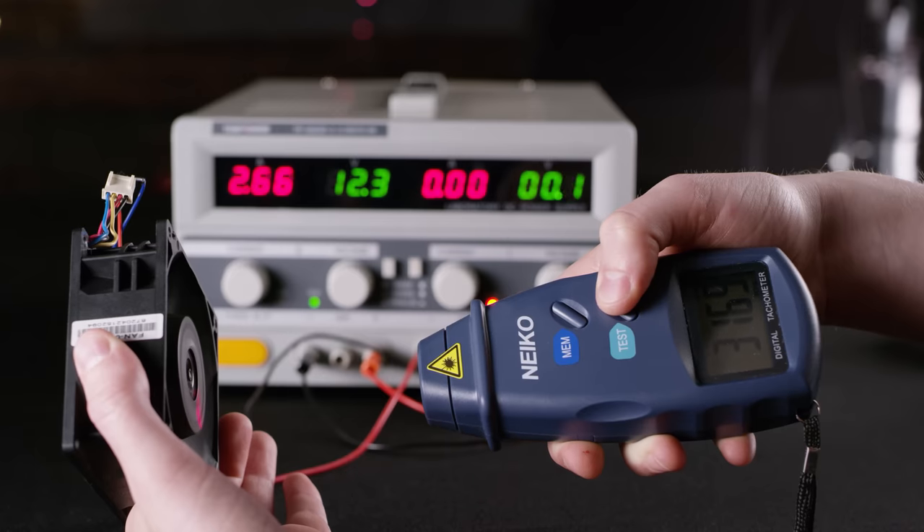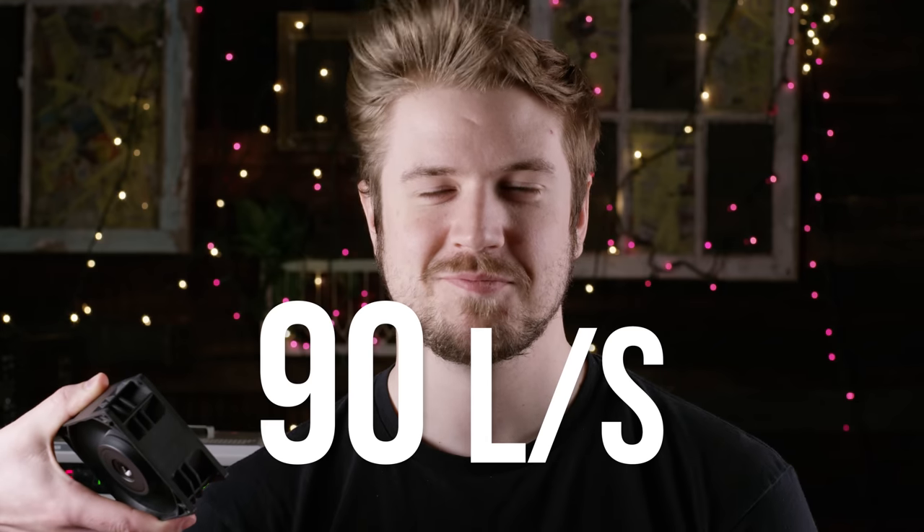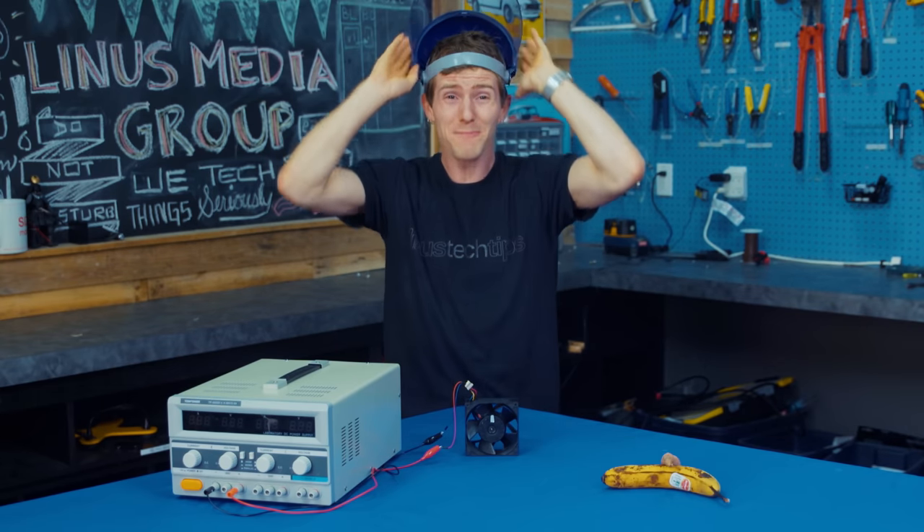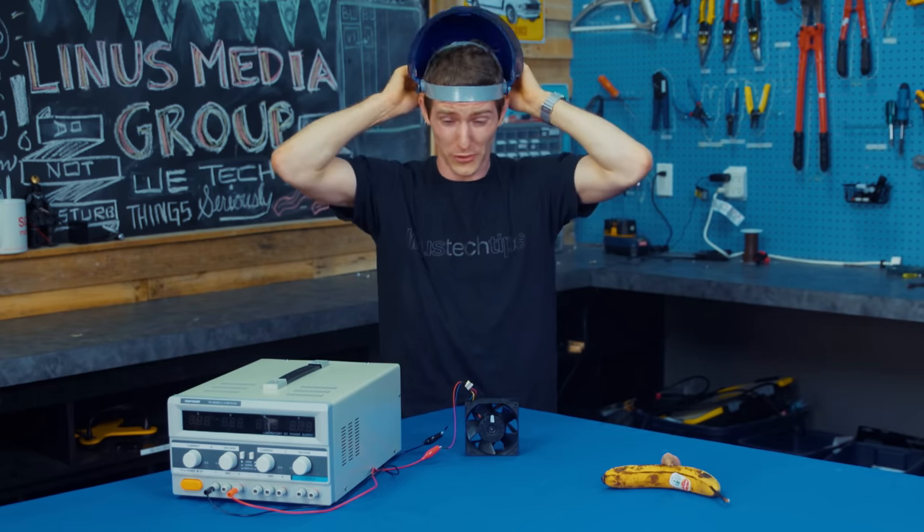Ramping up to a whopping eleven and a half thousand rotations per minute, in open air, Blowymatron can push a staggering 90 liters of air every second. But how would we actually demonstrate what that means in real world terms?